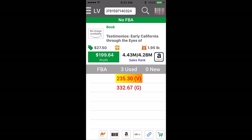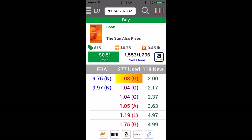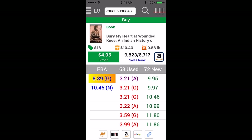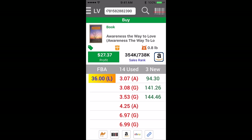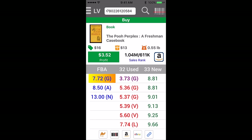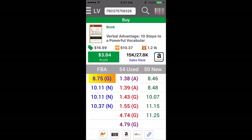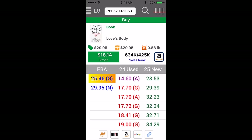You never know unless you try. So, the rest of these books only cost me $0.85 each. A lot of these are just making a couple bucks, but the reality is if I'm spending $0.85 and I'm making a couple bucks, that's more than 100% return. There's a book right there — Love's Body — $25.46 FBA, $18 profit, minus the $0.85 we bought it for and the quarter to $0.50 to get it sent in.